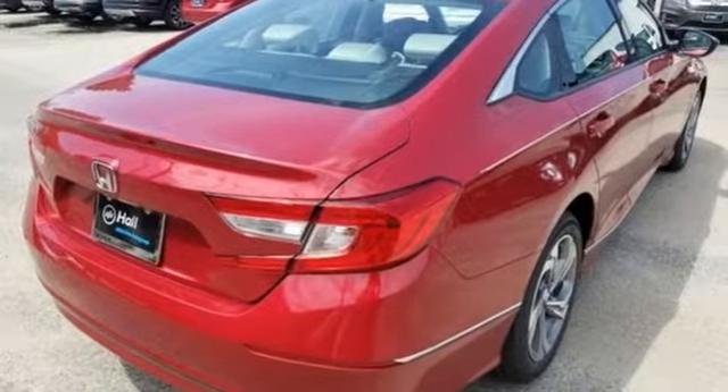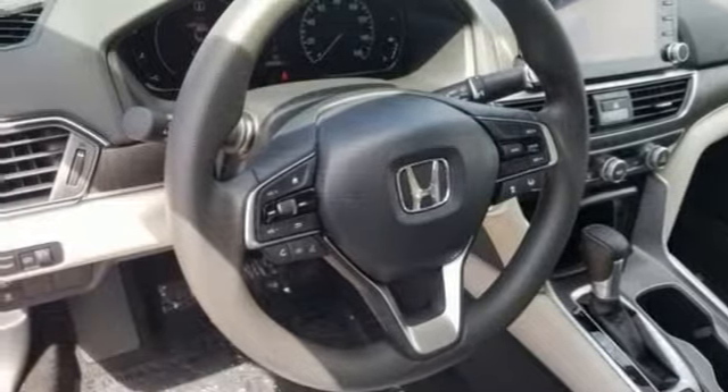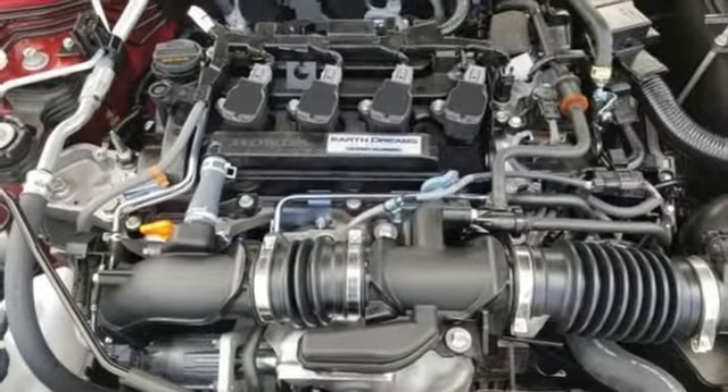Intercooled turbo inline 4 cylinder engine, power sliding and tilting sunroof, gas pressurized shocks, and continuously variable automatic transmission.